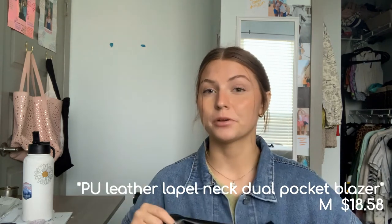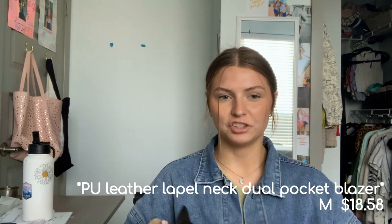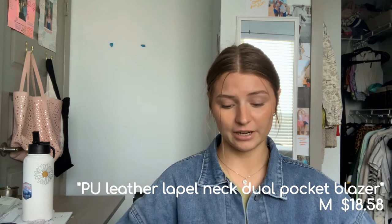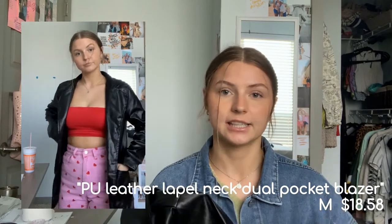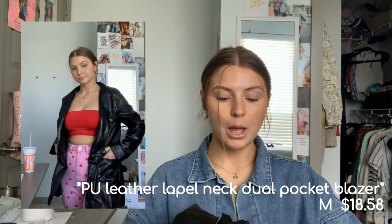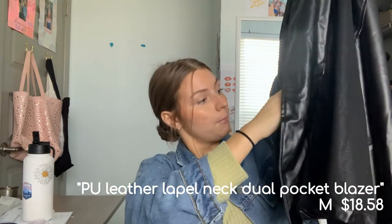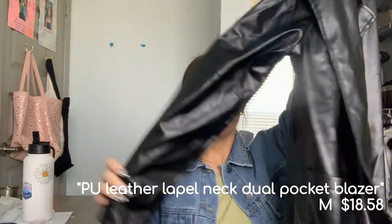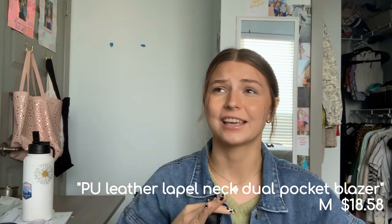Next is a leather blazer. Anything from Romwe or Shein — the leather smells really bad when you get it, like cheap plastic or rubber. It'll wear off eventually. It's obviously not real thick leather, it's thin faux leather. But it's a very long leather blazer with real pockets and long sleeves. It looks so chic — I am obsessed. It fits super good too.